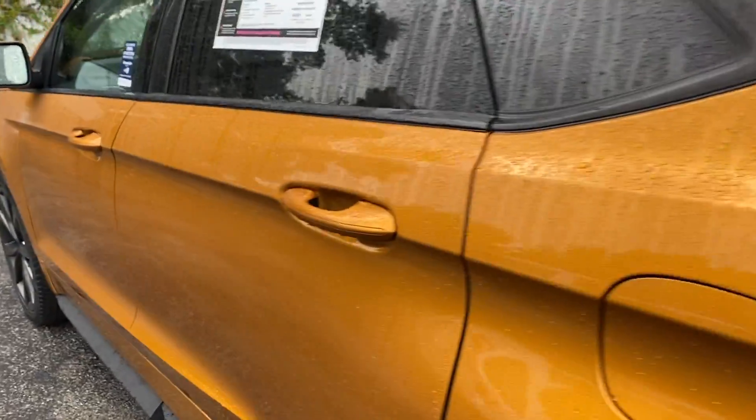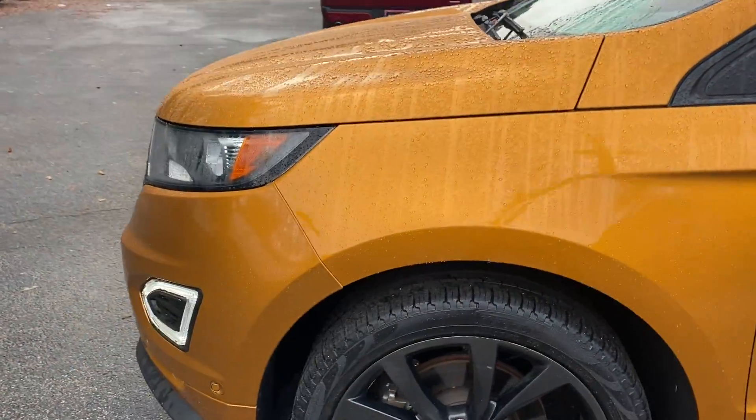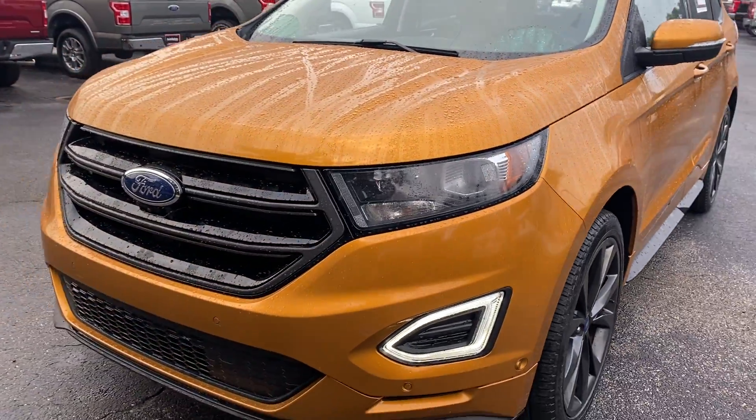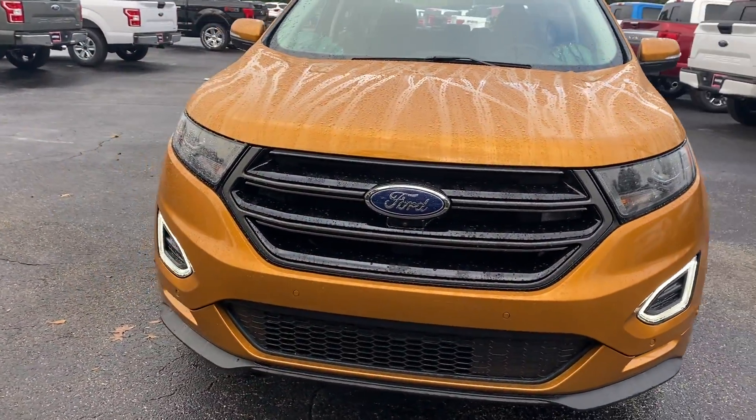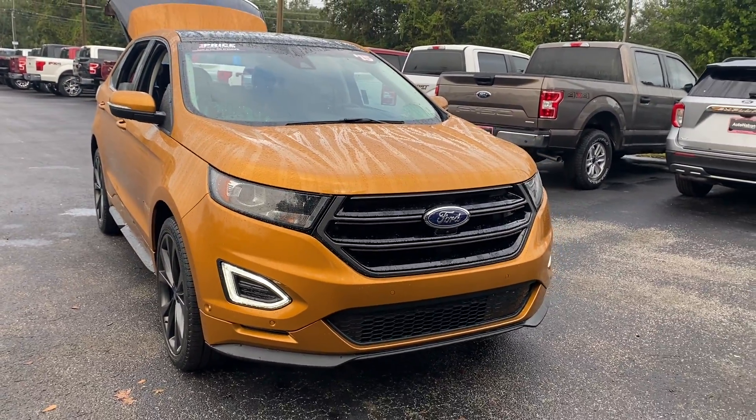This vehicle is powered by a turbocharged engine, so it's got power, and it's all-wheel drive. Like all pre-owned vehicles at AutoNation Ford Brooksville, it has a five-day, 250-mile money-back guarantee.